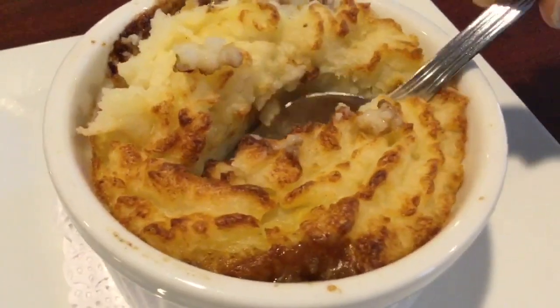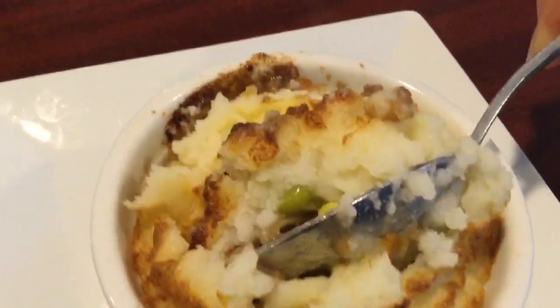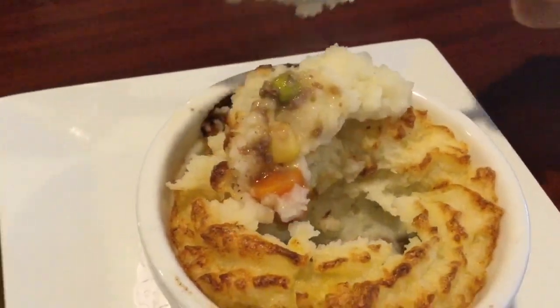Here we have one of our specialties, located under our pub fair, which is a shepherd's pie. It has our ground beef, mashed potatoes, carrots, peas, and corn.